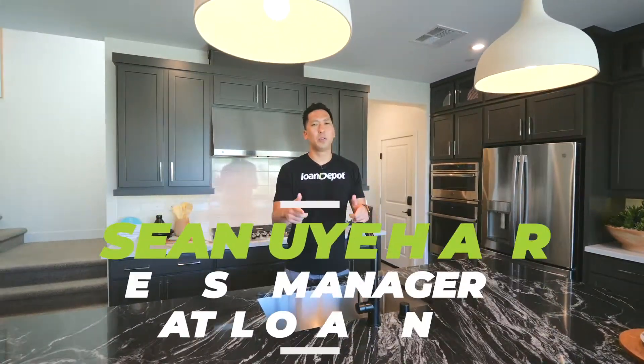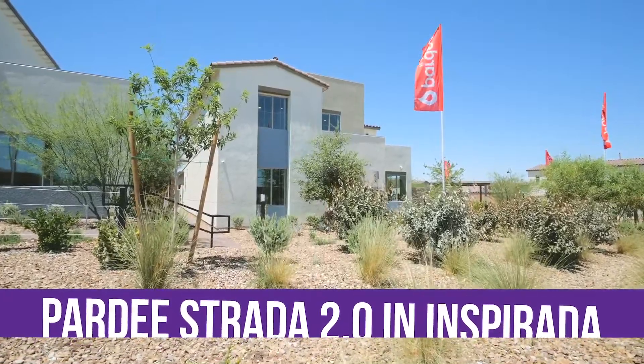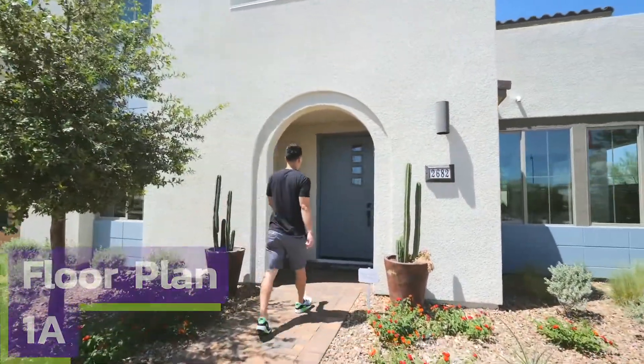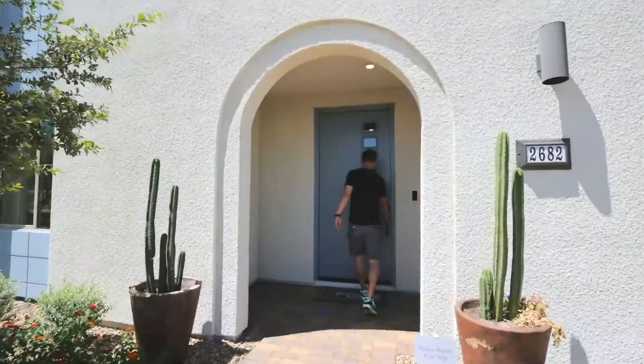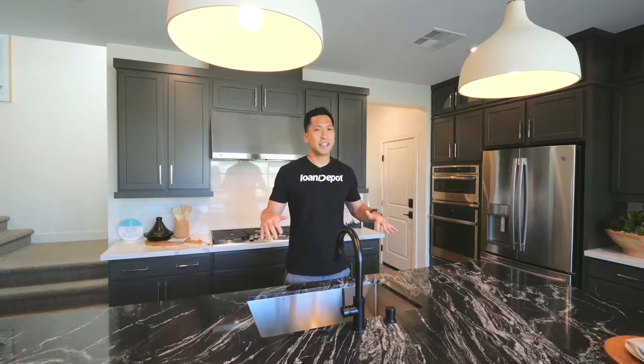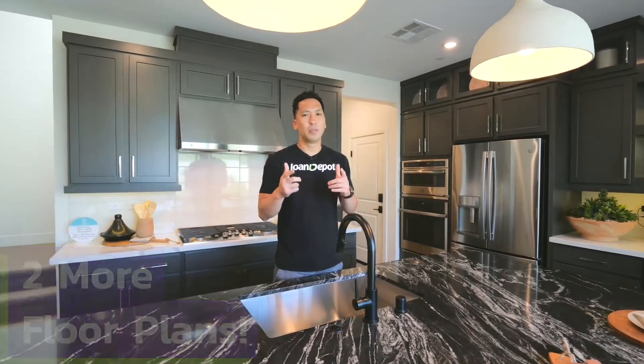We're back again with another new home tour. Today we're at Pardee Strada 2.0 in Inspirata. This floor plan is floor plan 1A, starting at about 2,900 square feet, listed at $498,000. So look at this kitchen island — this thing is sick. We're going to take you guys through the rest of the house and two other floor plans to take a look at. Sit back and enjoy.